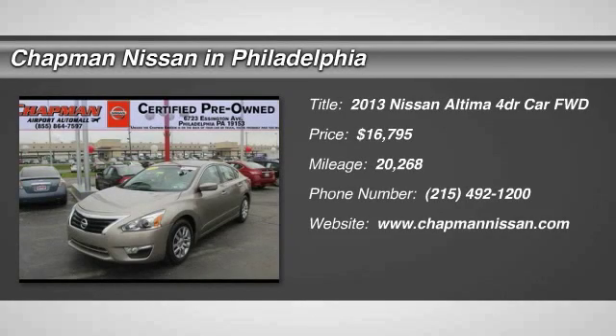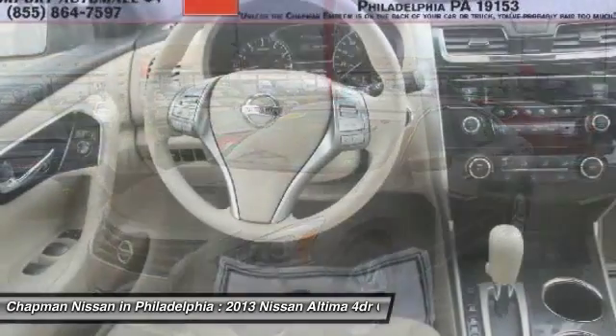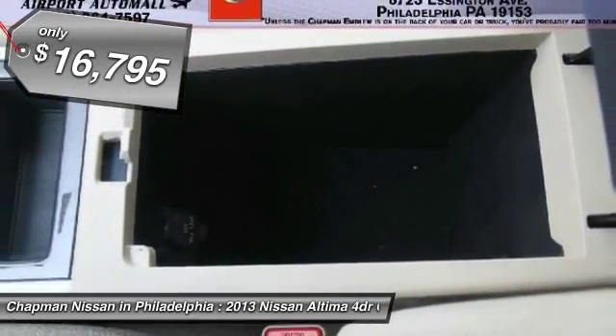Certified by Motor Trends. Certified great fuel economy. This 2013 Nissan Altima is priced right and has 20,268 miles, which is low for this model year. Interior that looks great.